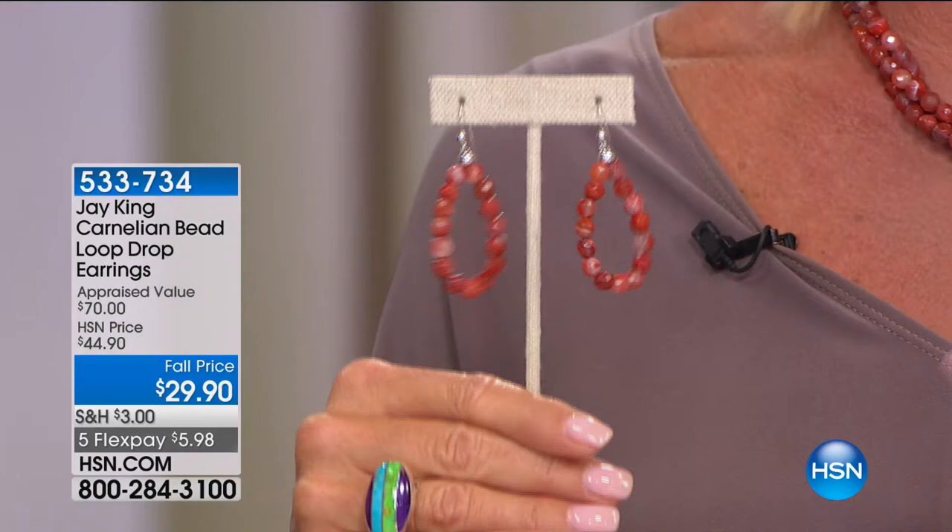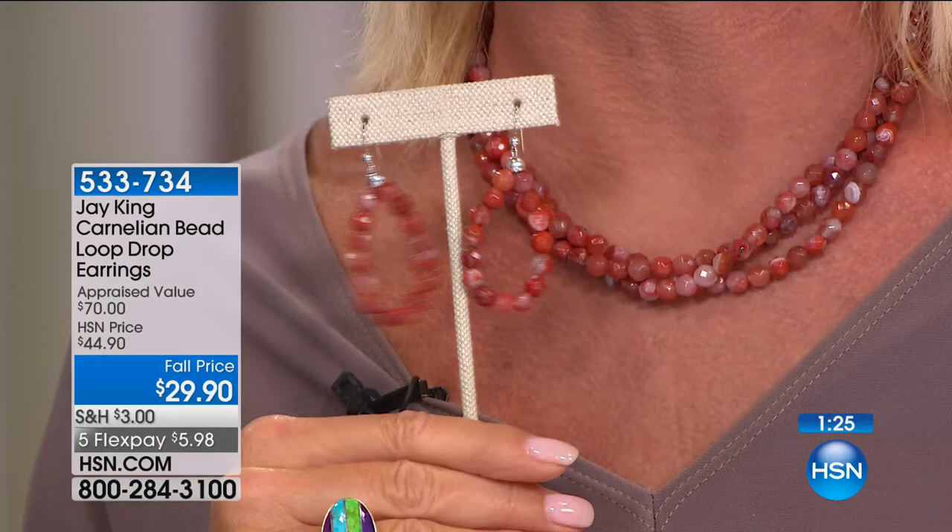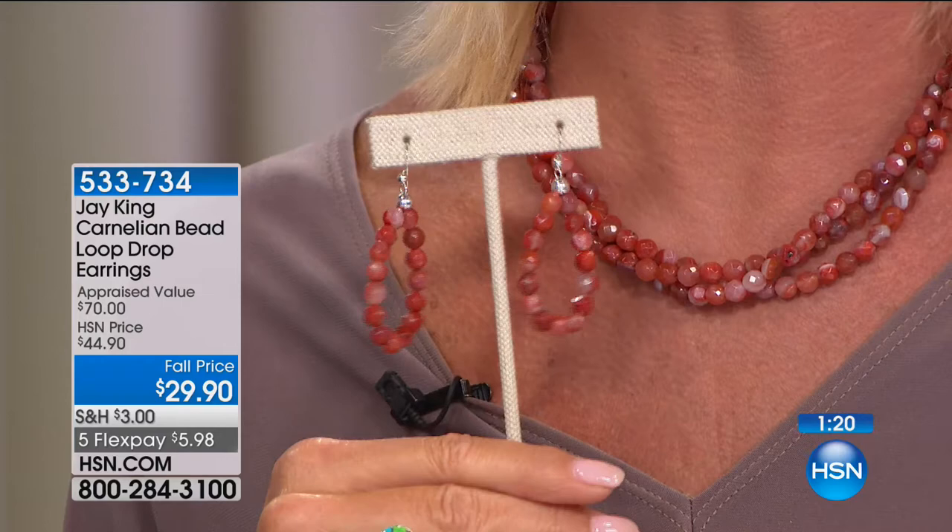It's not often that Jay brings us natural carnelian in a design like this. We also have the matching earrings — hundreds of you are in the ordering process for the necklace. Here's the information for the matching drop earring with French wires, lightweight, tons of movement, all genuine carnelian — the same faceted style. In the necklace it's $79.90, and for the earrings $29.90, with flex pay at $5.98 your first monthly payment — item 533-734. They're super limited. Please ask about the last of the quantity on the matching necklace.